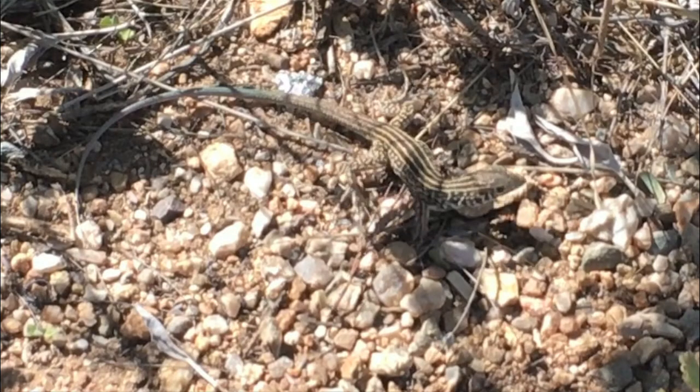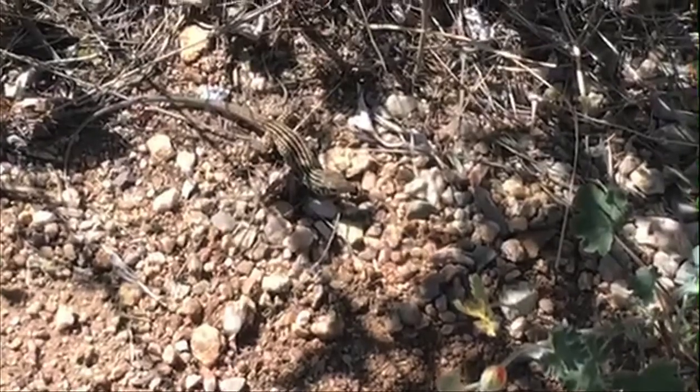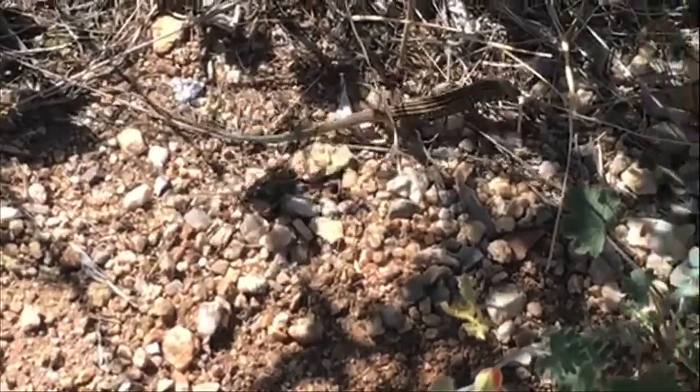The hardest lizard to get footage of were the whiptails. Every so often I'd see one at the corner of my eye and run to get a photo, but they always ended up getting away. Finally, though, I managed to get a video of a spotted whiptail darting under my feet.